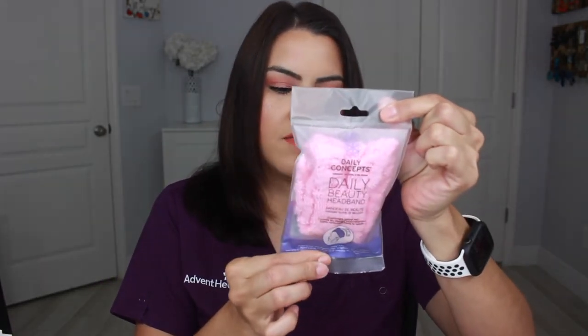Next up is the Daily Beauty headband, and this is worth $12. It's a cute little headband in pink with a little bow in the front. I think it is so comfortable, especially if you're doing serums or facial stuff like washing your face. I always have one of these headbands in my bathroom because they're so useful for that.